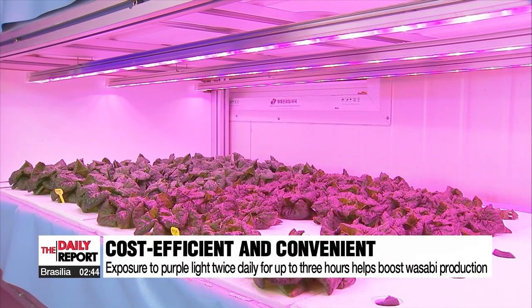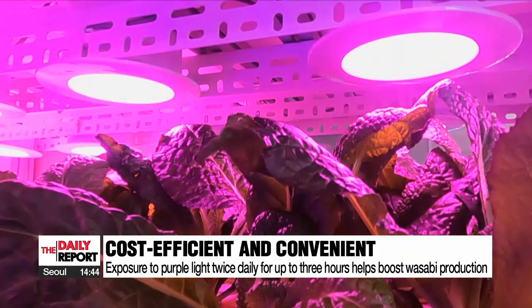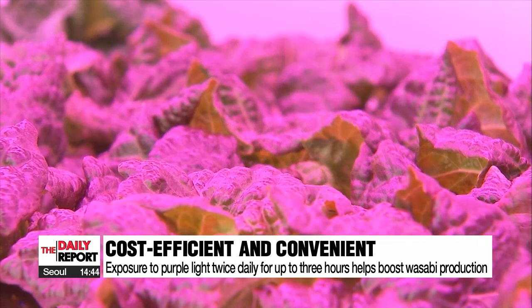Developers say they are figuring out ways to use the light to boost production of other fruits and vegetables. They plan on applying this technology to tomatoes, bell peppers and strawberries to help boost the revenues of local farms.